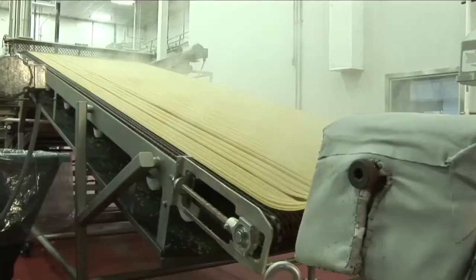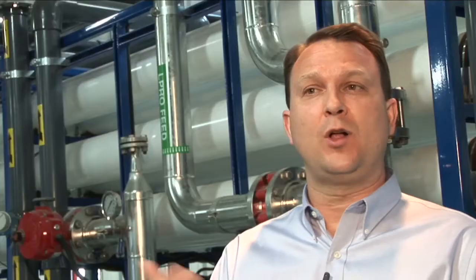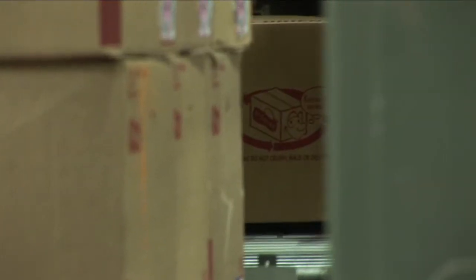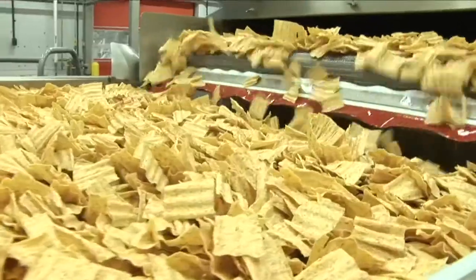We try to keep ahead of the FDA. We removed trans fats from our products well before the FDA required it. Innovation is really part of our lifeblood at Frito-Lay — whether it's innovation of our products, whether it's innovation on nutrition, or innovation on the impact we have on the environment.